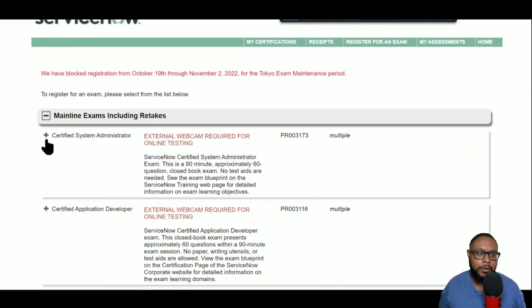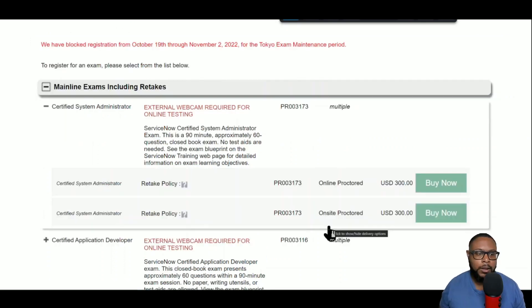The Certified System Administrator exam is probably one of the first options you see. There are two ways to take it — when you click the plus sign you'll see both methods. Method one is the online proctored exam, which should appear at the top of your 'Buy Now' options. Read that carefully — I almost clicked the on-site proctor option by mistake. If you're doing this from home, go ahead and select the online version.